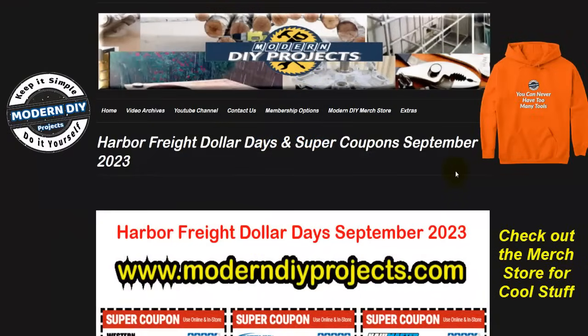All right guys, today we're looking at the Dollar Days and Super Coupons available right now, all the way through October 1st, so you've got a couple weeks to take advantage. These are real coupons with barcodes and coupon codes. Head on over to my website — type that domain into your browser and under the Extras tab you'll find this page right at the top, where you can select from any available Harbor Freight coupons for that given time.